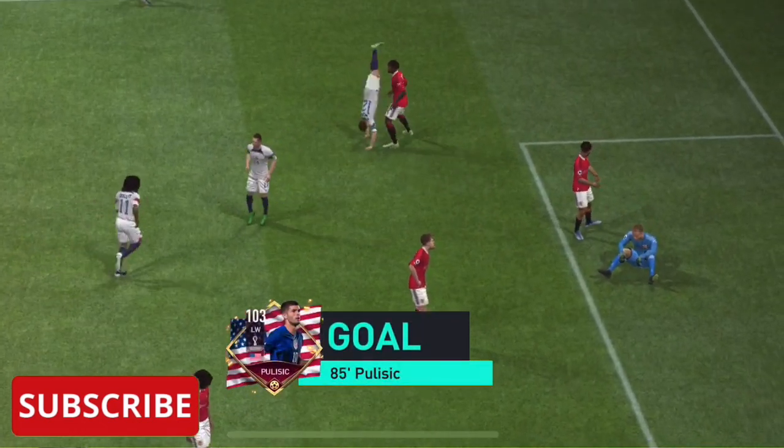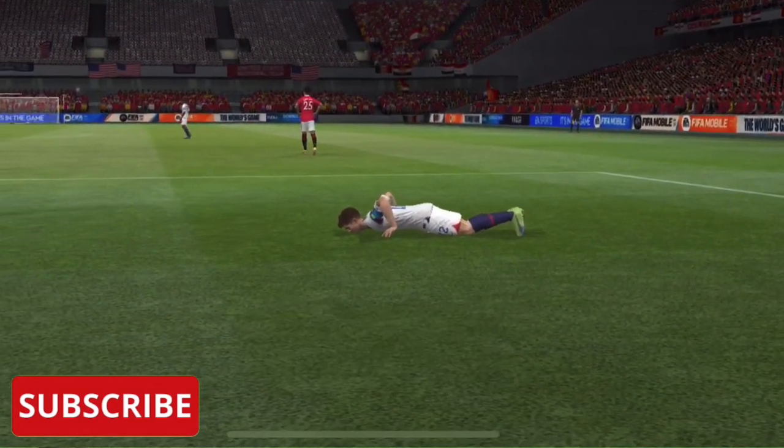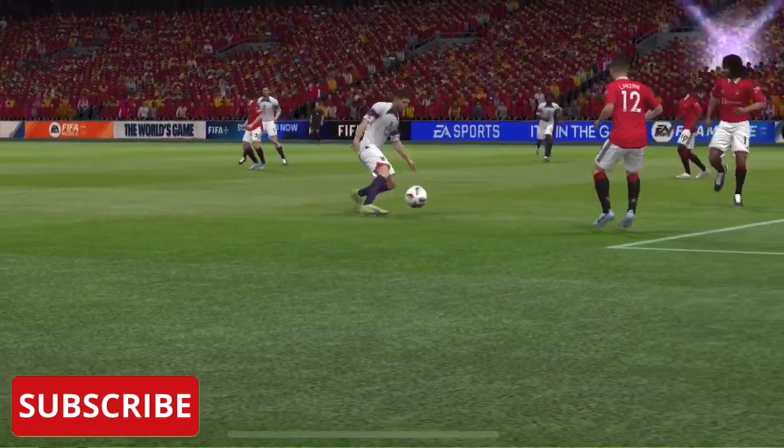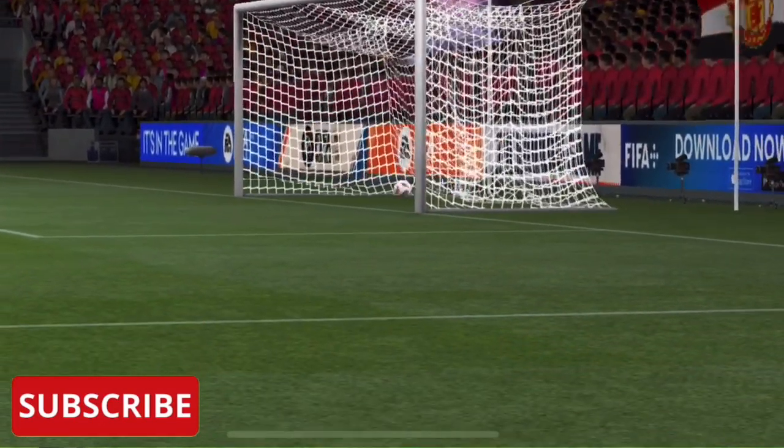Now he has it, Patrick. A special moment for him. He's a dangerous runner with the ball — he has such good balance and pace. That's a top-class goal. Pulisic.